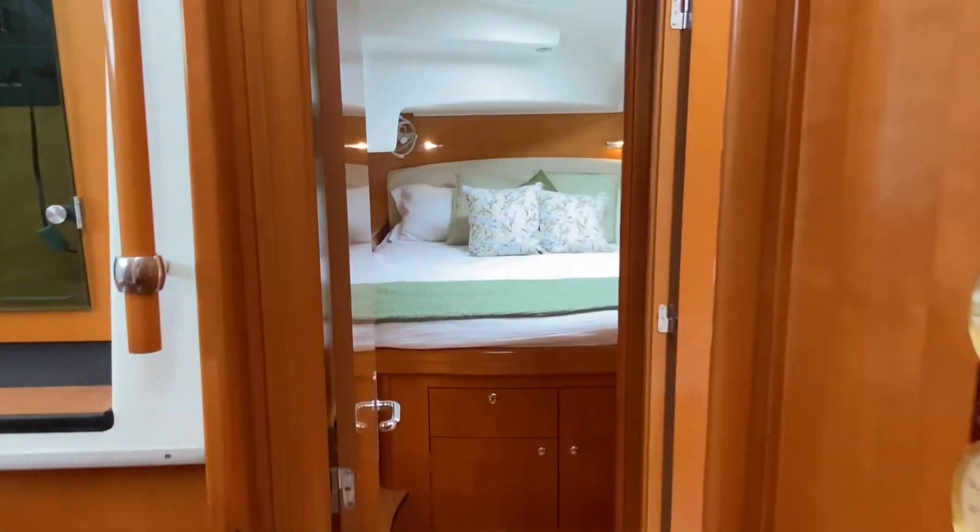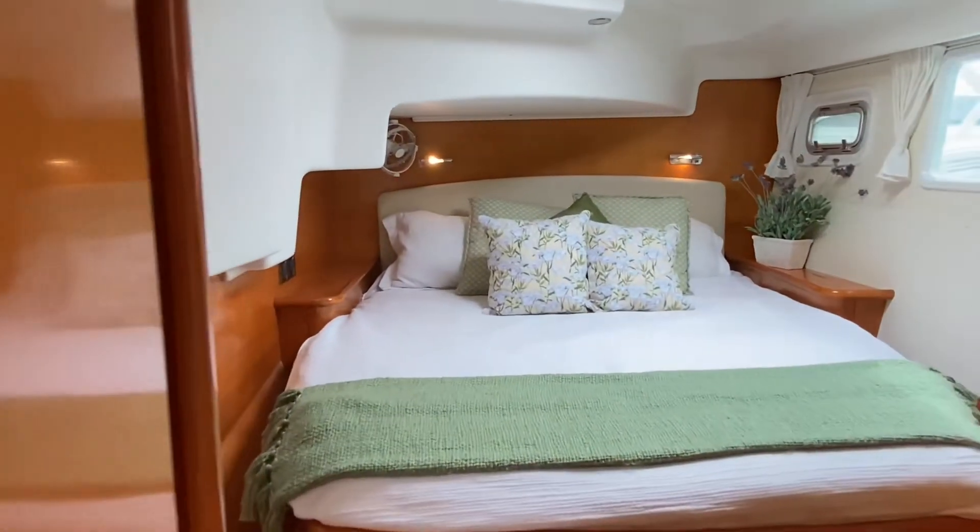The port aft cabin features a same-sized island berth with good storage, its own head and shower.